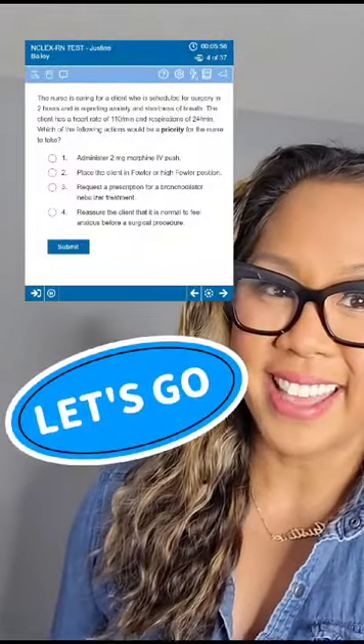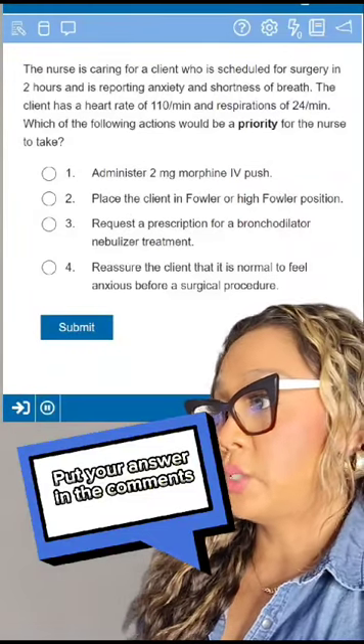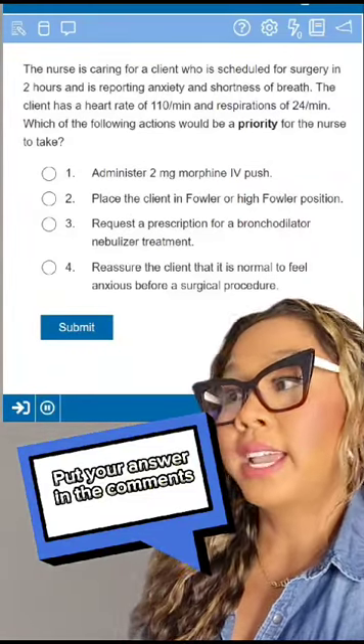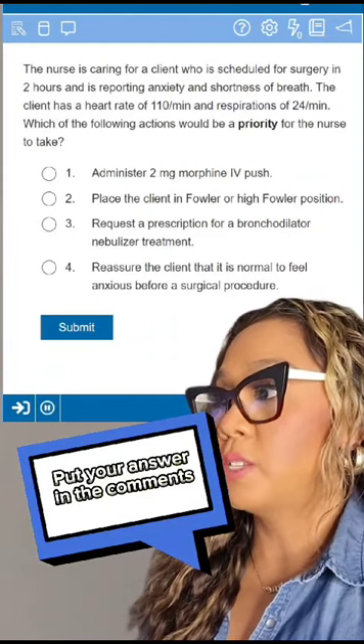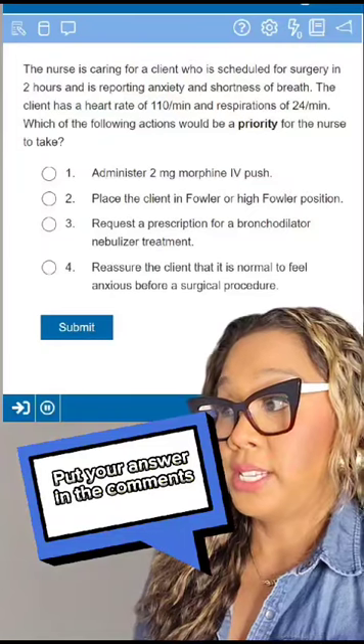Let's look at this example and bring it all together. The nurse is caring for a client who is scheduled for surgery in two hours and is reporting anxiety and shortness of breath. The client has a heart rate of 110 beats per minute and respirations of 24. Which of the following actions would be a priority for the nurse to take?